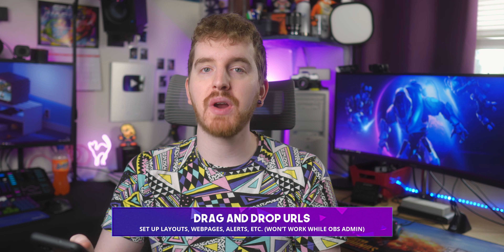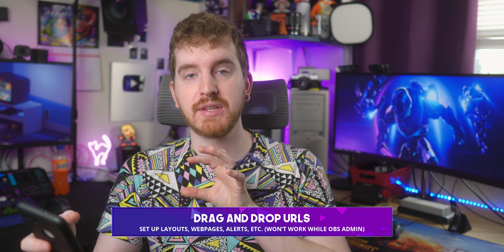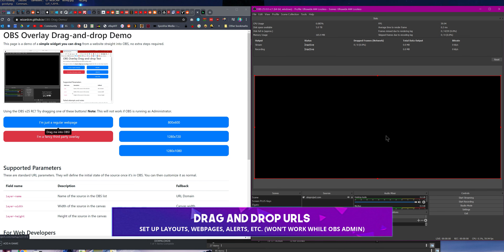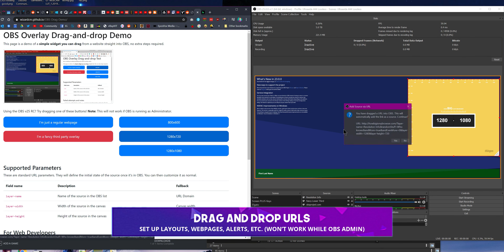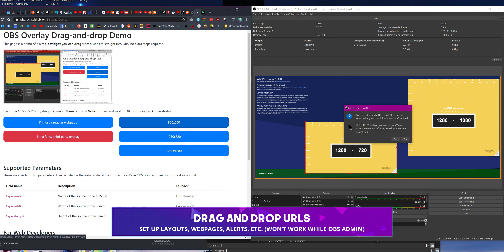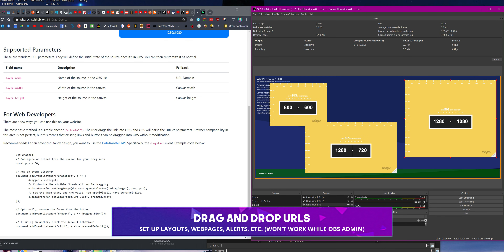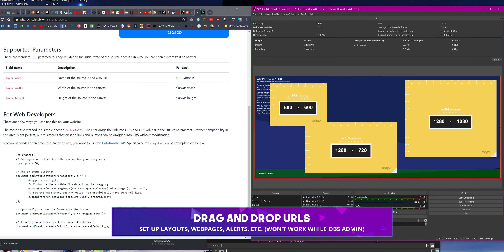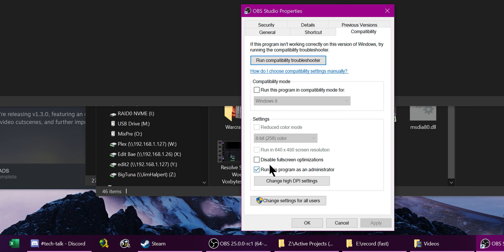There's a new feature that enables drag-and-drop support to create browser sources from URLs. Specifically, this will allow developers to make resources on websites — such as overlay packages — where you can just drag a button from a webpage into your OBS window and it will import everything needed based on the browser source. I foresee services like Nerd or Die, Stream Elements, and Overstream implementing this so you just have one button to drag into OBS to set everything up. Worth noting though: running OBS as admin breaks drag-and-drop support, so you'll need to temporarily run OBS not as admin to get everything set up, then set it back to run as admin for the GPU priority fix.